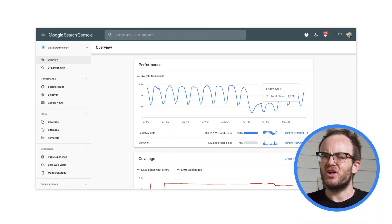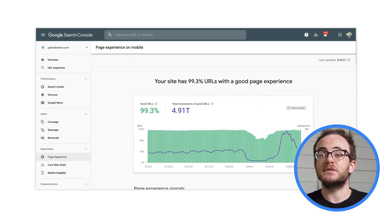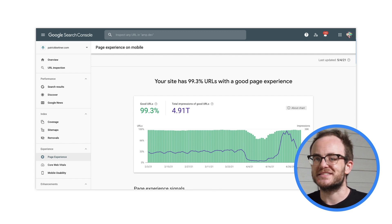Since Page Experience is all about what the user is actually experiencing, it isn't something that applies to your entire website. Every user uses a site differently. Instead, every single URL gets looked at individually. To see what I mean, you can check out the Search Console for your website. You may need to sign up if you haven't already, but once you have, you can click on the Page Experience report to see just how you're doing. This will give you an awesome insight into what parts of the site need the most work.